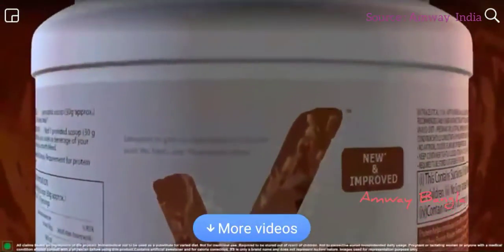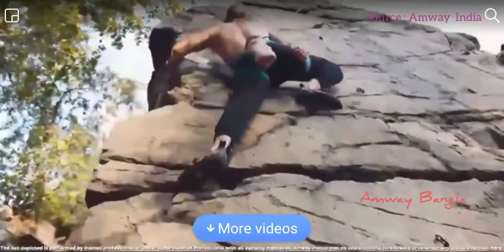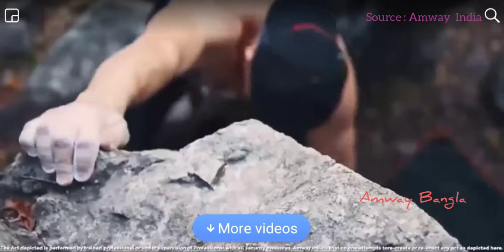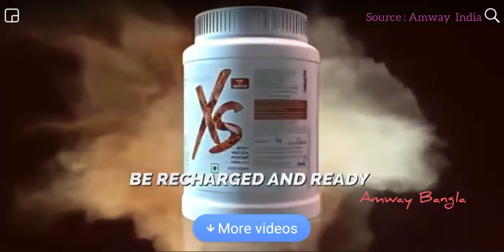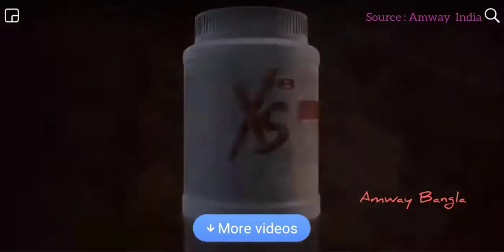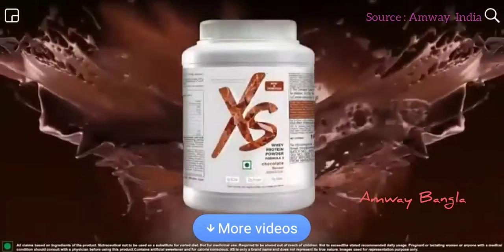Excess Whey is a protein you can truly rely on, wherever your next adventure or workout takes you. Be recharged and ready with Excess Whey Protein. Grab your bag now.